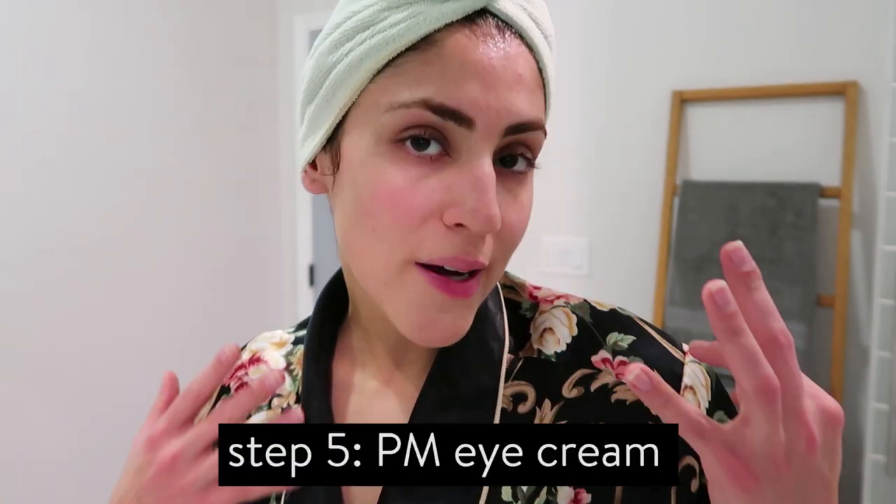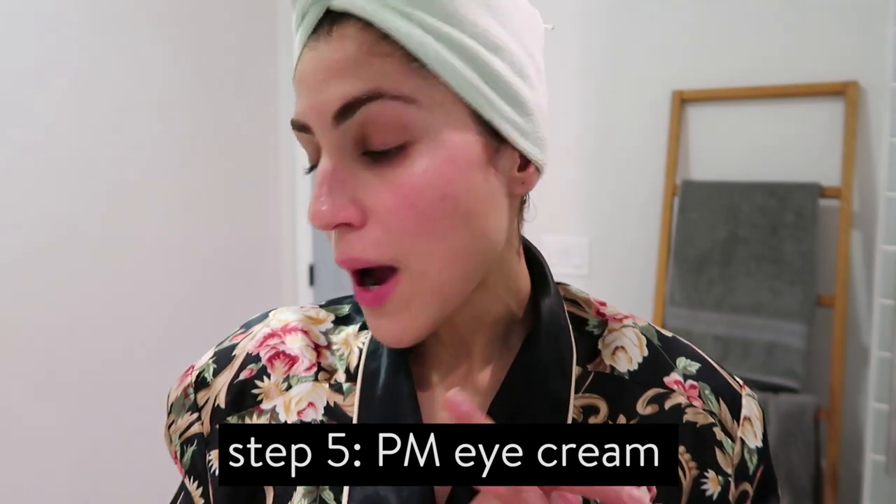Now moving into moisturizer, eye cream, oils, and all that good stuff. Eye cream is something I switch up depending on the night of the week. I just rotated in a retinol eye cream — similar to the regular retinol I put on my face, but for the eye area you have to get a very specific kind so it doesn't irritate or burn your eyelids. The one I've been using is the Dermalogica Age Reversal Eye Complex. I've been rotating it in about twice a week and I'm really liking the results.